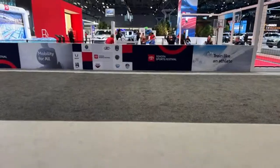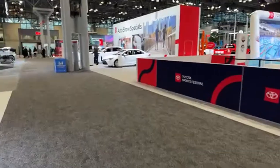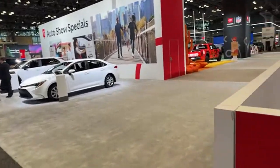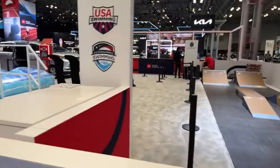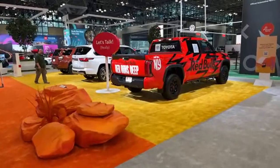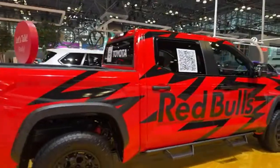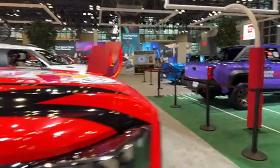Those guys are always fun to talk to. Let's head over to Toyota because they've got some cool things happening — a lot of truck stuff, which I don't mind. When the auto show starts they'll have a setup with Olympians and Paralympians that Toyota supports. There's a cool Red Bull Tundra TRD Pro right there.